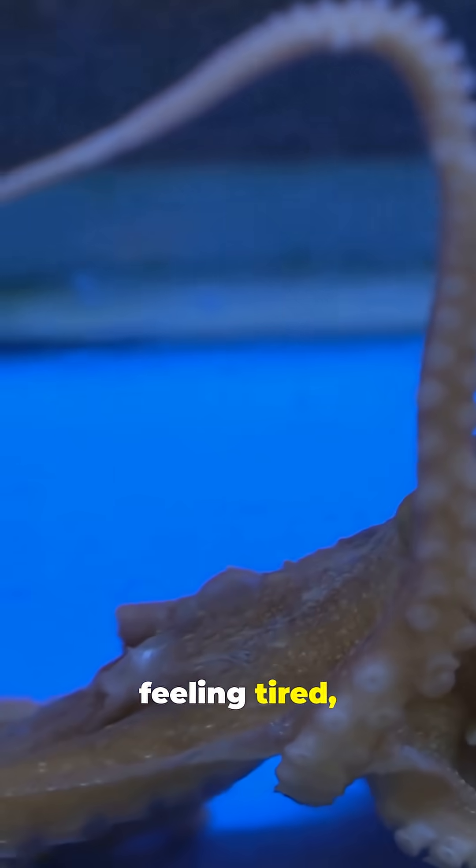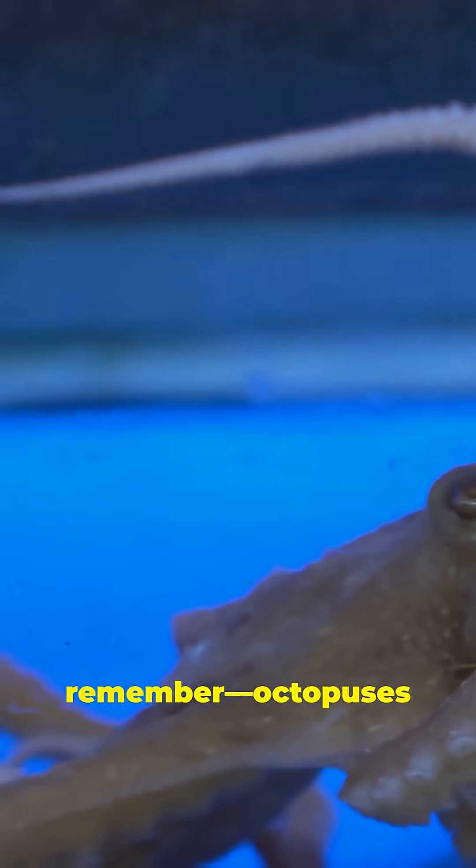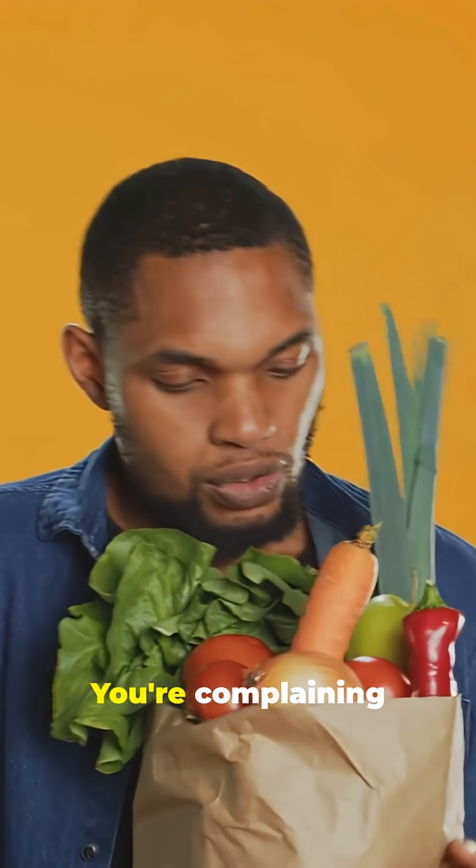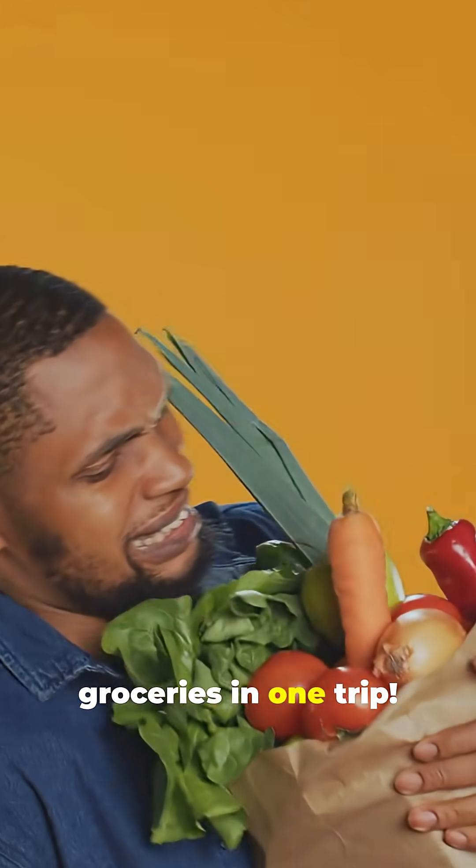So next time you're feeling tired, just remember — octopuses juggle three hearts, blue blood, and eight arms. And you? You're complaining about carrying groceries in one trip.